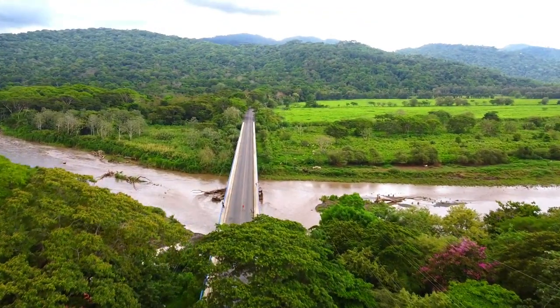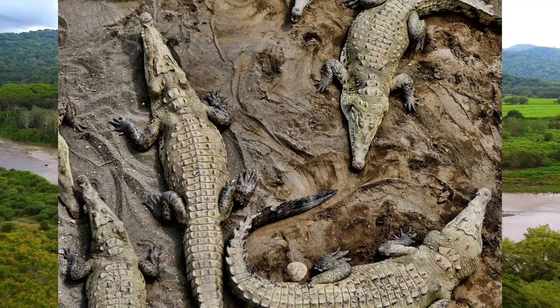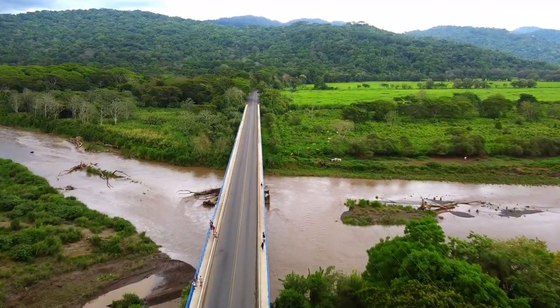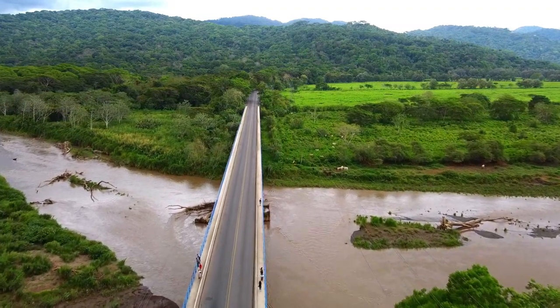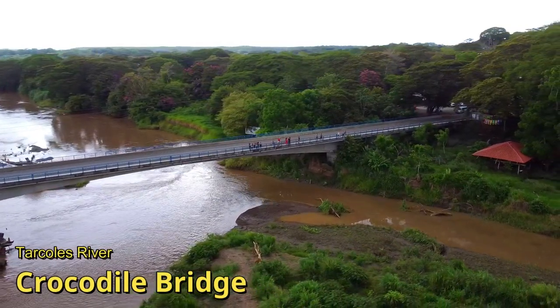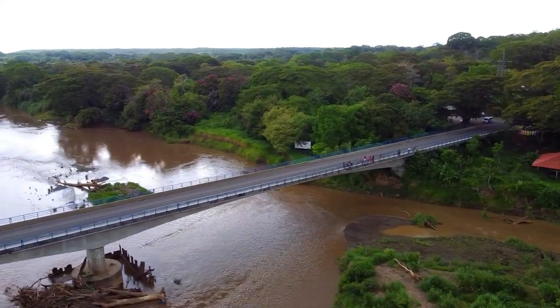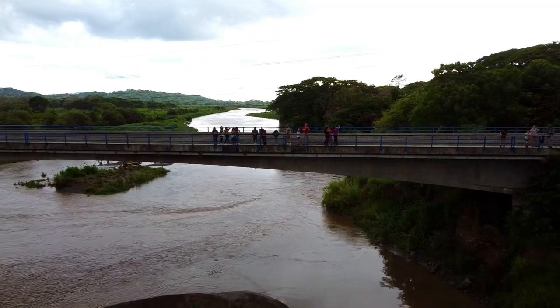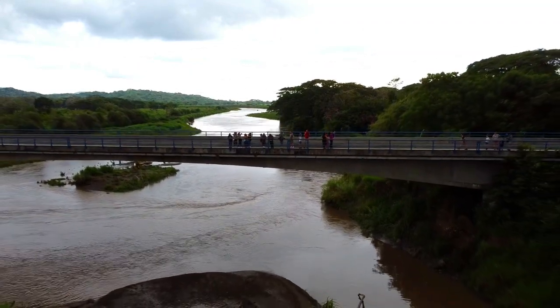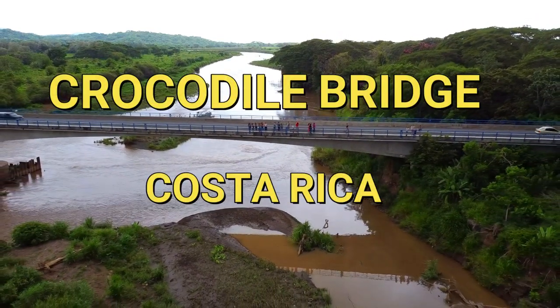Welcome back everyone to another video of Mike on the Move. Let's talk about crocodiles. The best spot to see crocodiles in Costa Rica is the Tarcoles River Bridge, better known as Crocodile Bridge. Crocodile Bridge is a free attraction that only takes about 10 minutes or more depending on your schedule. If you are visiting the Pacific side of Costa Rica, you must add this bridge to your adventure itinerary.